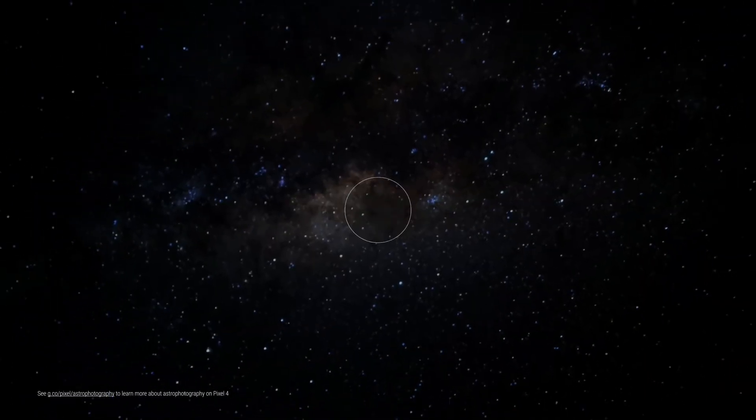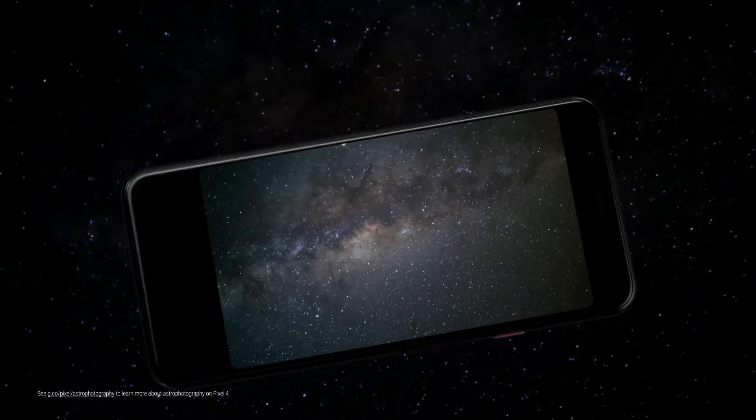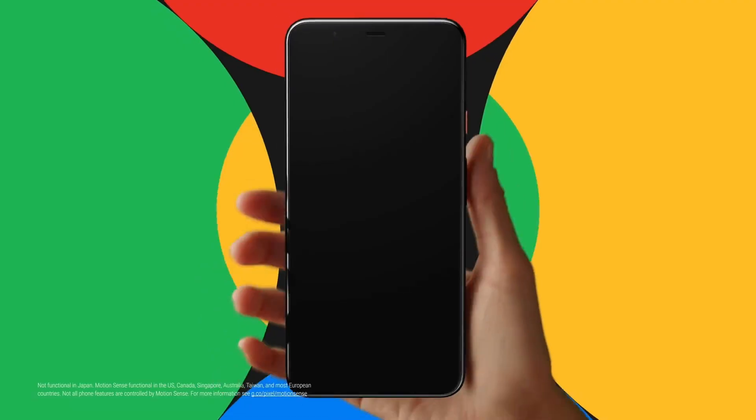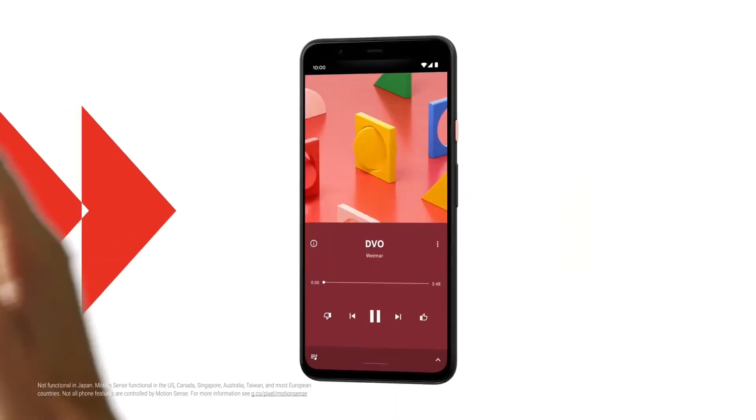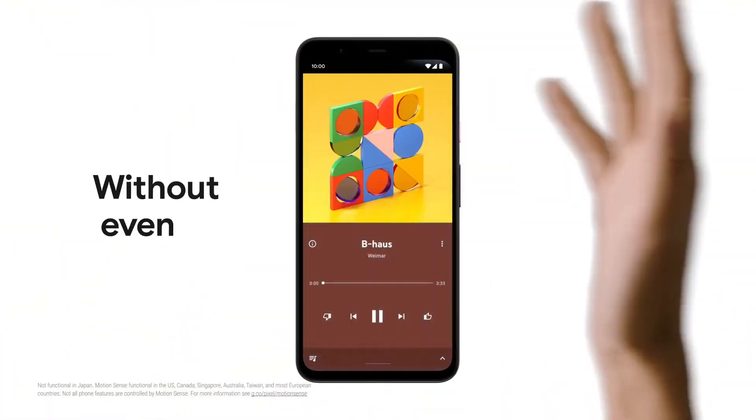Looking at the inside of the smartphone, according to rumors the phone will come with a Snapdragon 865 and 5G network support. Storage-wise, the phone will come with a minimum of 8GB of RAM and 128GB of storage.